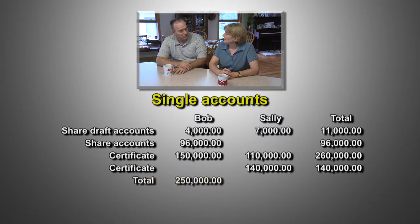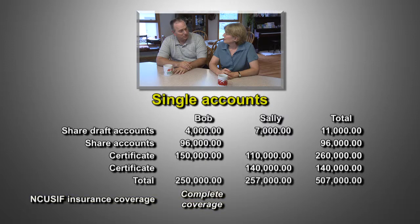The total of Bob's single accounts is $250,000, while the total of Sally's accounts is $257,000. That means all of Bob's accounts are covered by insurance, while Sally has $7,000 that is not covered.